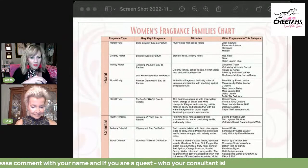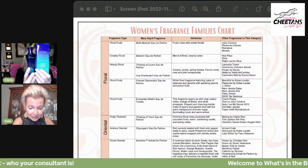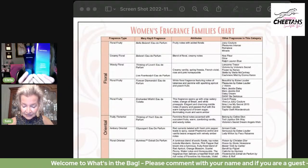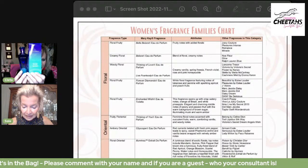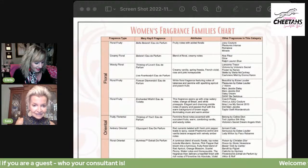Let's go ahead and do the Bellara — I'll just hold them up and you can do the reading. The Bellara is an eau de parfum in the blue bottle. It has a blend of floral creamy notes. Other fragrances in this category are Glow by Jennifer Lopez, Ralph Lauren Blue, and Noa by Cacharel. The Bellara is $44.